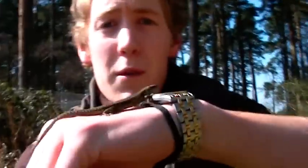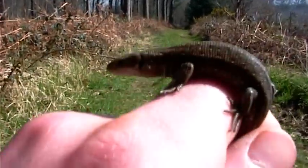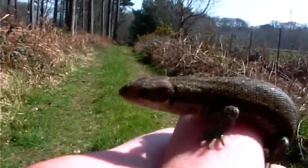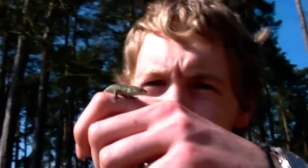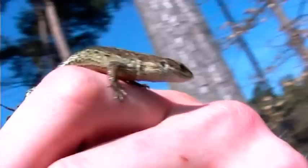The viviparous lizard. They're relatively drab in colour, ranging from brown to grey to olive. This lizard gives birth to live young, hence the term viviparous, meaning live-bearing. They can be found right across the British Isles in all suitable sunny habitats and feed off a range of small invertebrates.